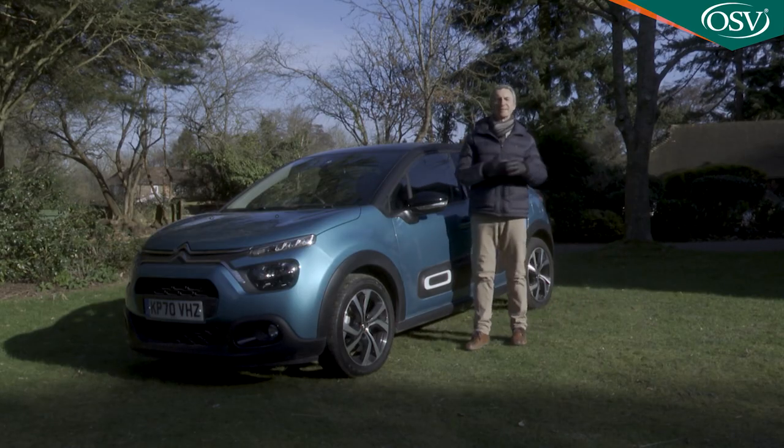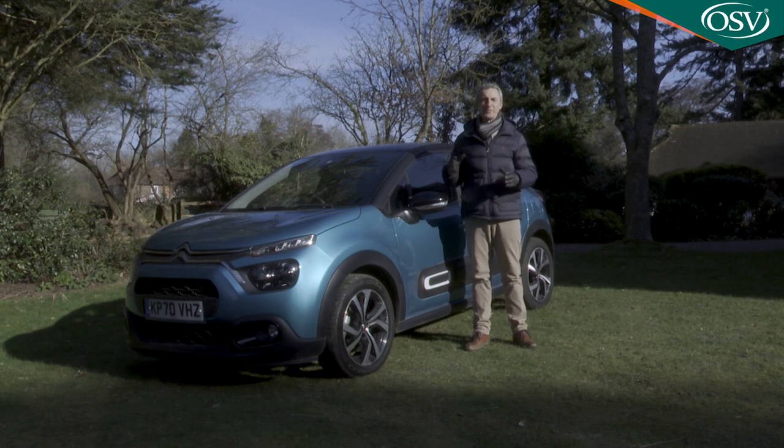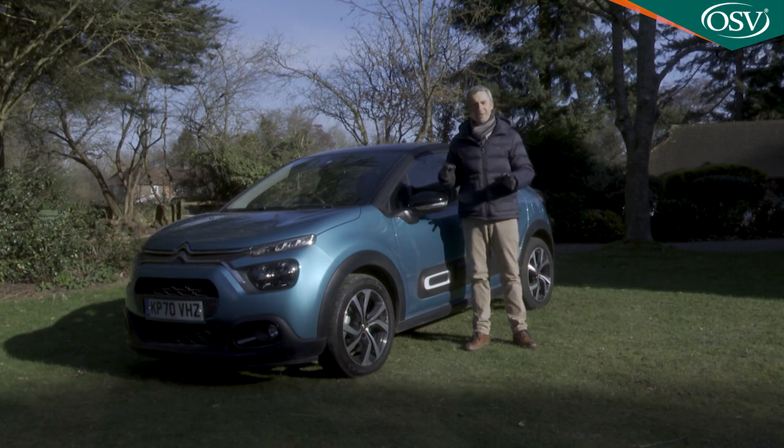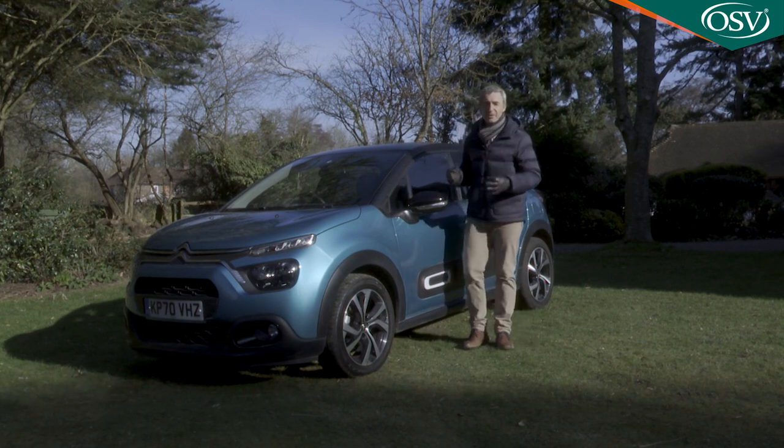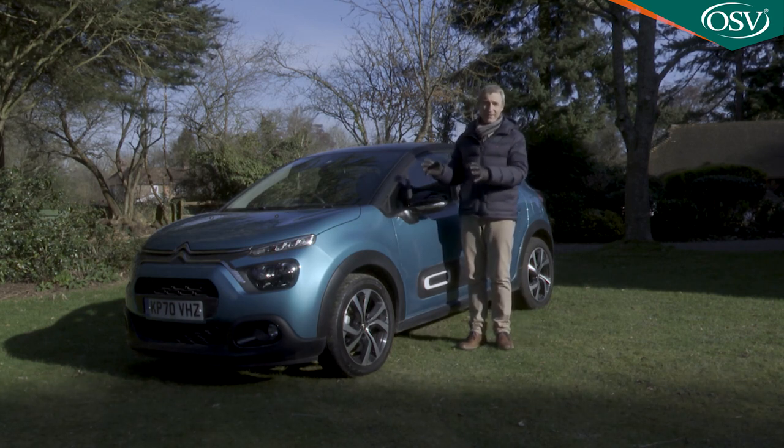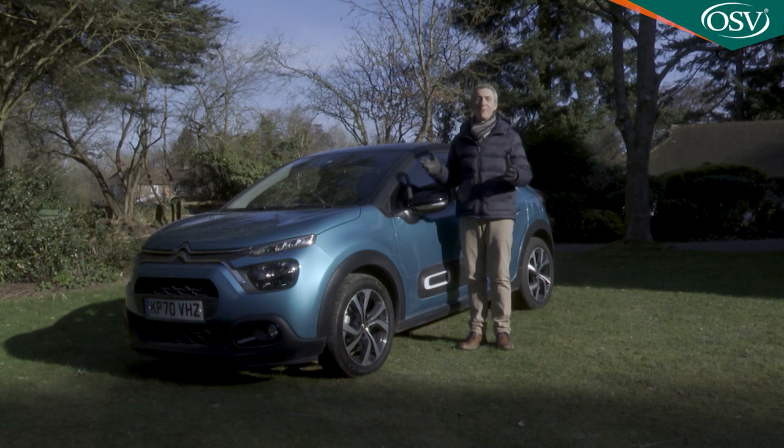All of which leaves us here: from an objective point of view, this C3 isn't the best car in the class. Subjectively though, you could easily argue that there's nothing in this segment to touch it. It all depends on how you view the automotive world — we think that this C3 makes it a brighter place.